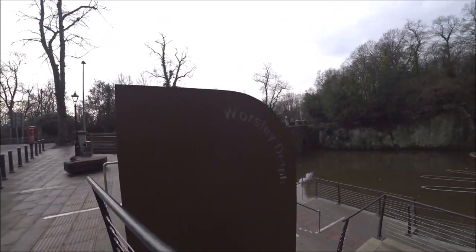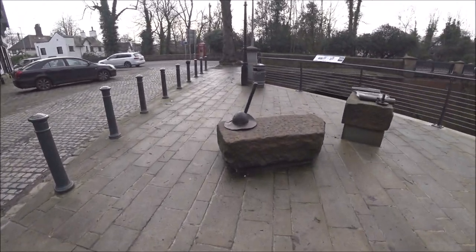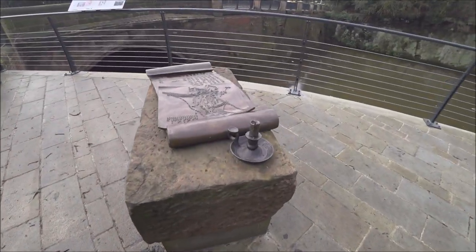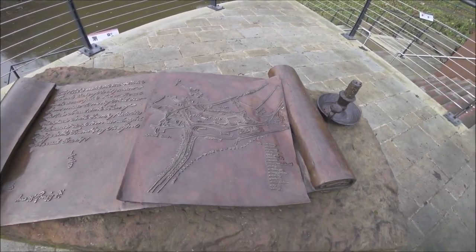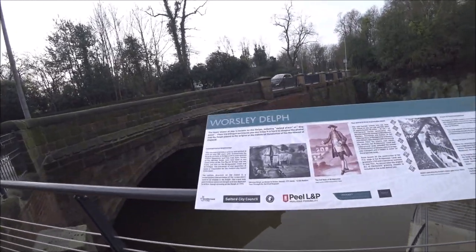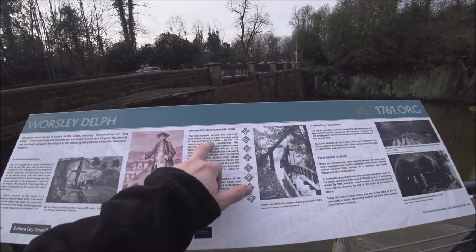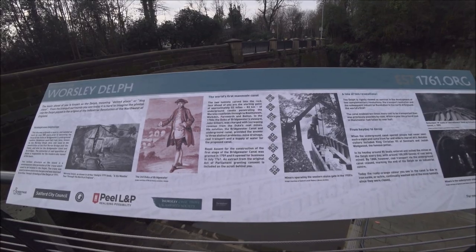There is the Worsley Delph. So they've got a few little things laid out here — one of the old hats, candlelight with the map. This just gives you a bit of an idea. As I say, there's over 300 years of history with this underground system, approximately 52 miles underground — Worsley, Worpedon, Farnworth, Boothstown.